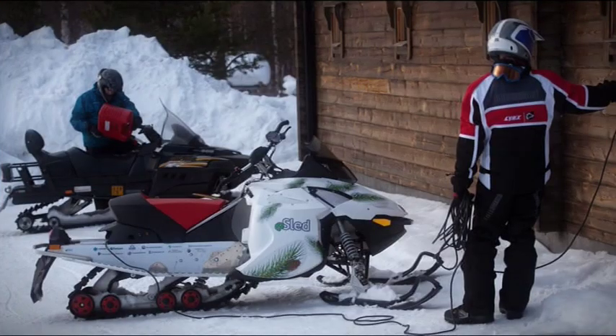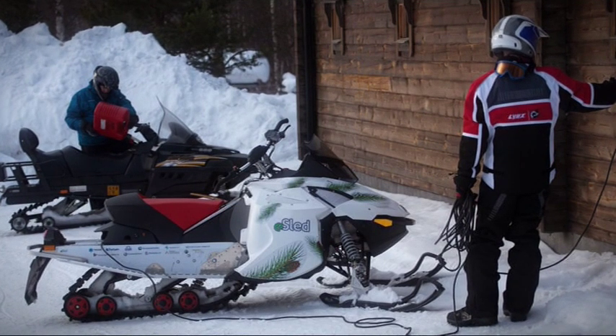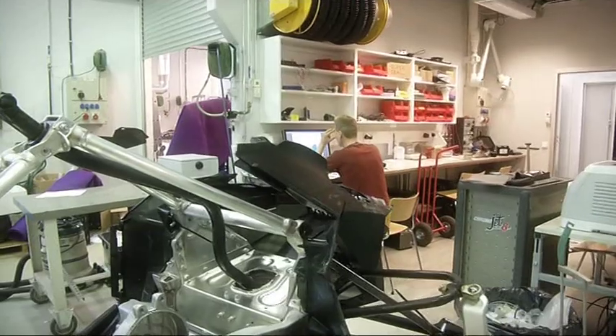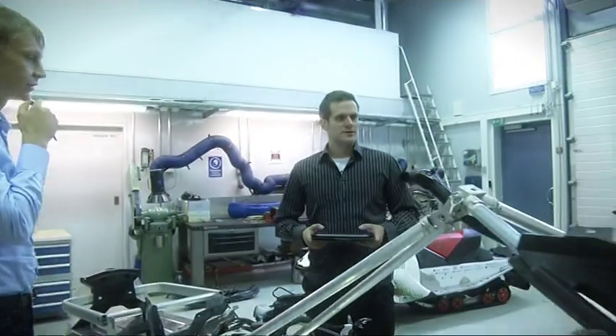The safari tourists will surely appreciate the silence of the e-sled, and they don't need to wait for long. The Arctic Power team is already building the first test fleet of four snowmobiles for Lapland safaris. The fleet will be in action by winter 2012 and 2013.